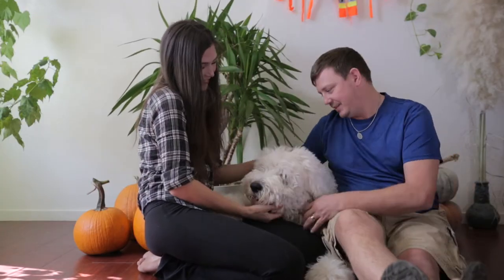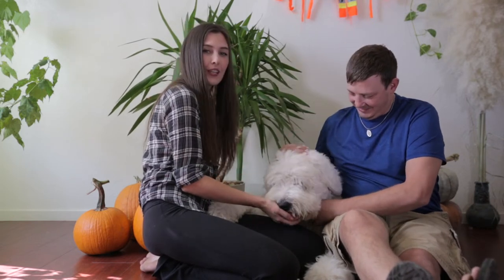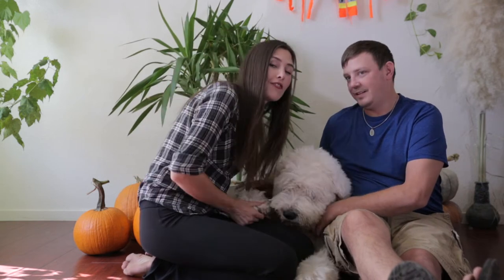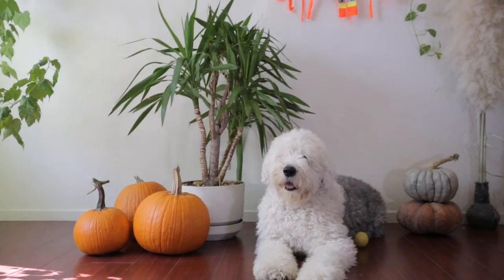Oh, he loves this time of year. Hard to tell. But anywho, Wallace is going to stay here and show off his very first Halloween costume he ever had. Okay Wallace, you're going to stay here. Have a good day.